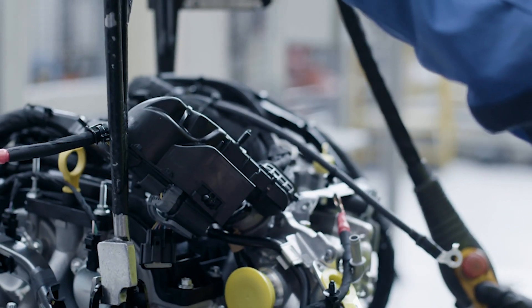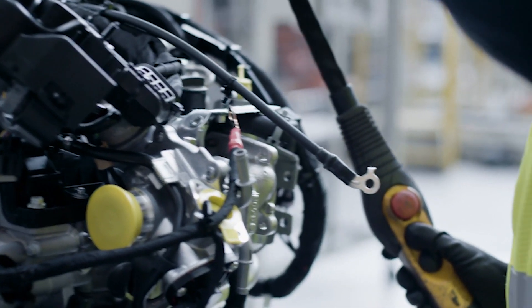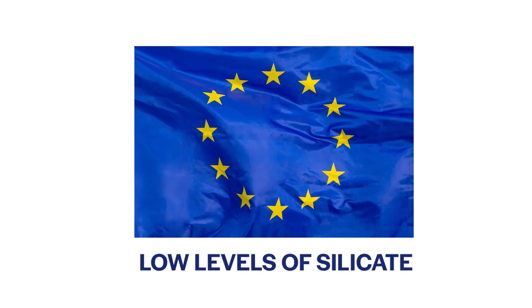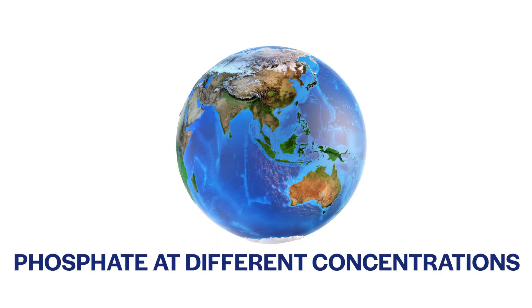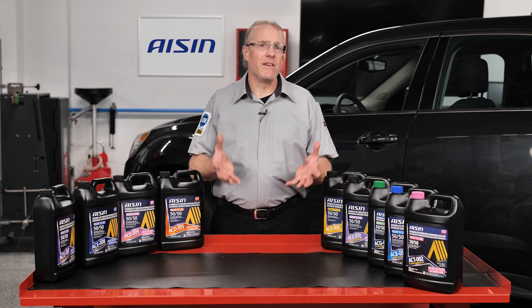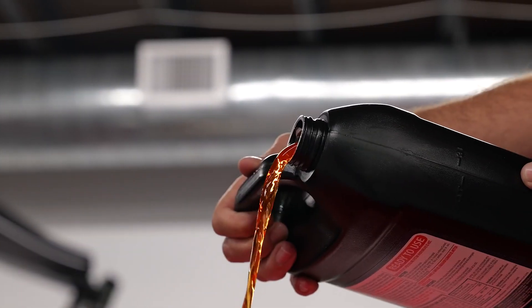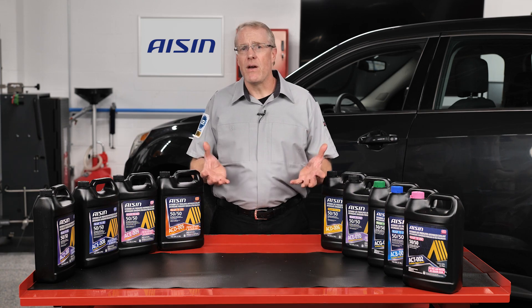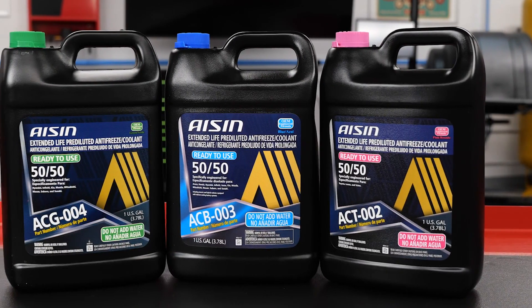This is where the European and Asia-Pacific OEMs went in different directions with engine coolant technology. The Europeans prefer to use low levels of silicate to protect aluminum, whereas the Asia-Pacific OEMs prefer to use phosphate at different concentrations. The European HOAT coolants with silicate of this era were typically dyed yellow or orange, while the Asia-Pacific HOAT coolants with phosphate were typically dyed red, blue, and green.